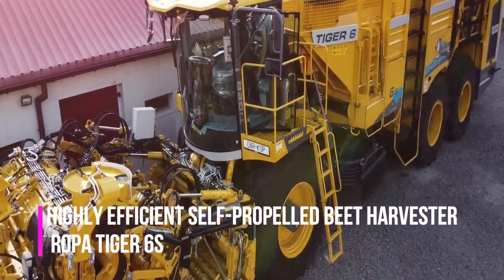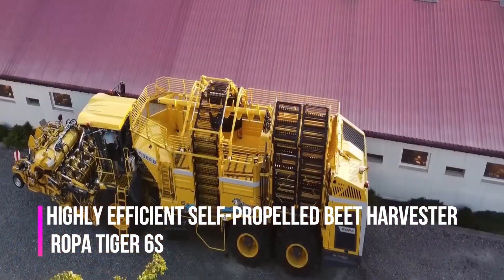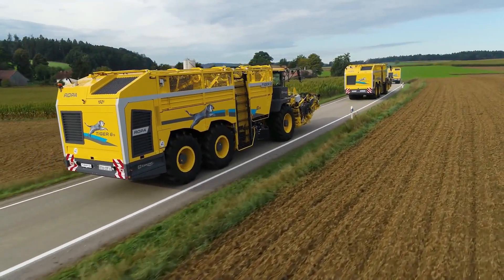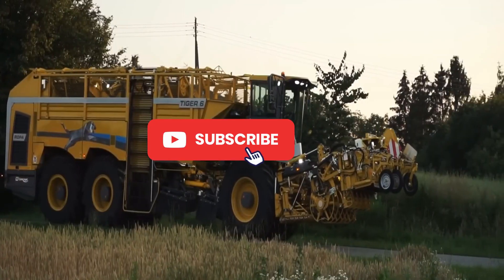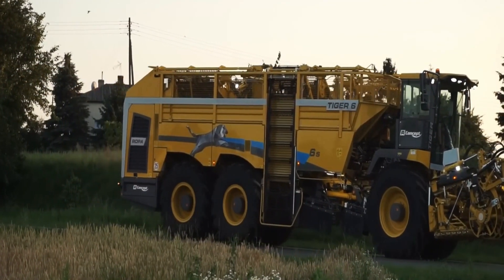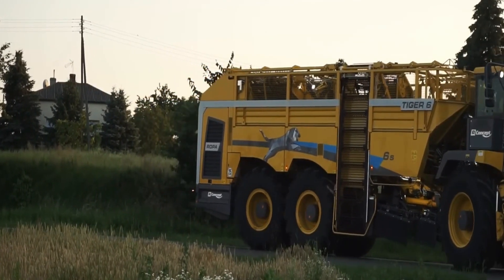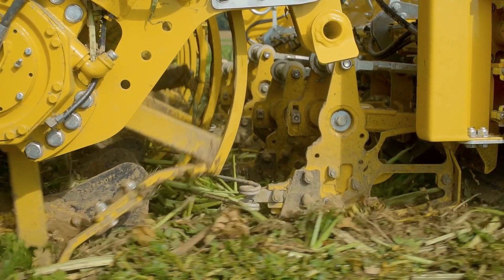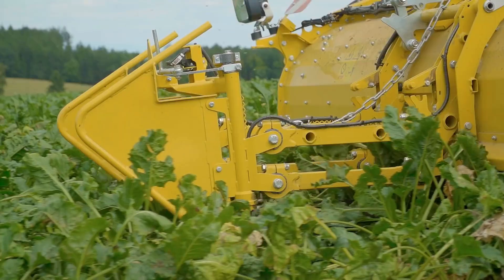The revolutionary high-performance self-propelled beet harvester Ropa Tiger Success is designed for efficient harvesting of sugar beet from the field, removing leaves and dirt while maintaining the quality of the beet. It is equipped with advanced technologies and features that increase its efficiency and productivity.